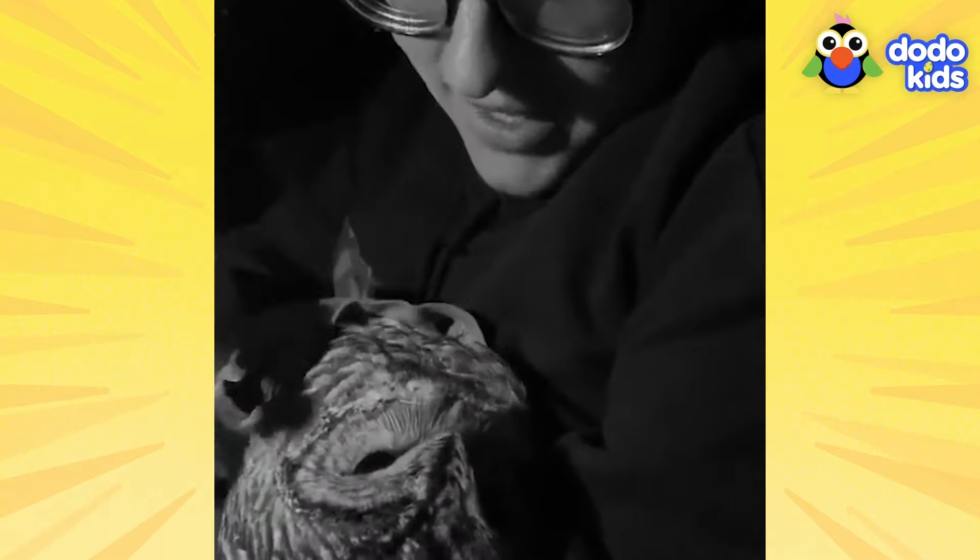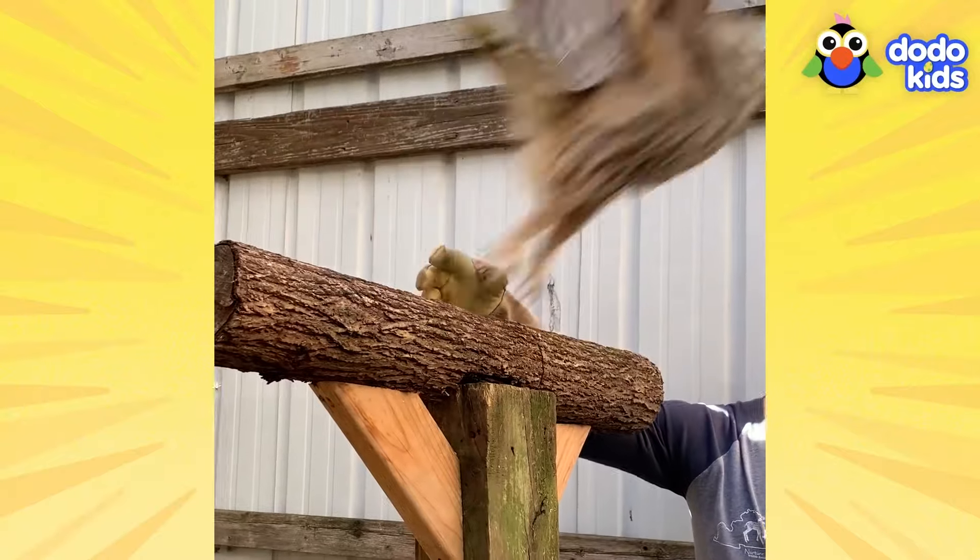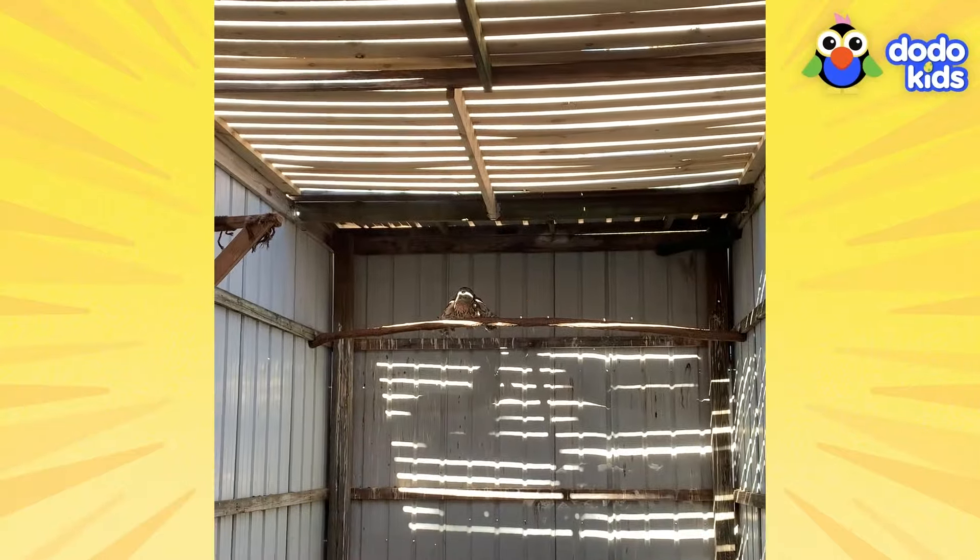From the moment he spotted this wild owl on the side of the road, Carson could tell that something was very wrong. The owl wasn't moving and he looked scared. Carson wasn't a professional animal rescuer, but he knew he couldn't just leave this owl all alone. He decided to become a hero. Carson had never cared for an owl before — he was going to need some help. But it was late at night and the local rescues were closed. Carson would have to keep the owl safe until the morning.